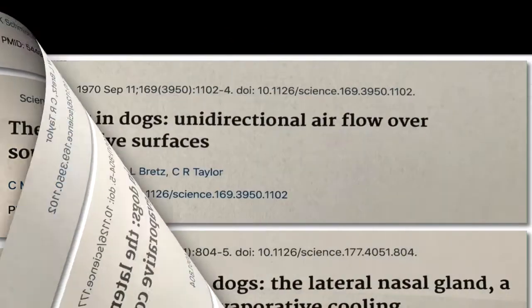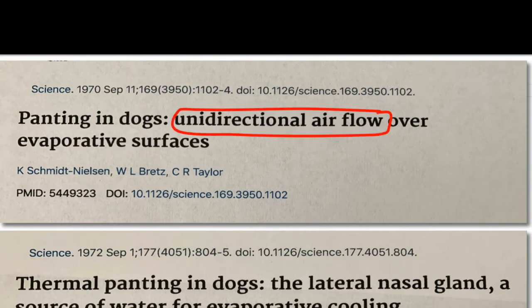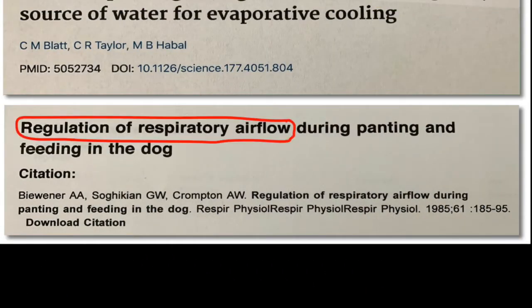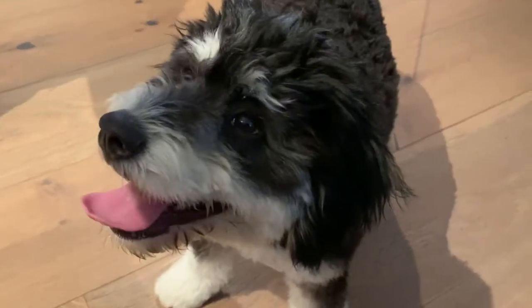Rapidly moving outside air that enters the nose during inspiration cools the blood flowing through the nasal turbinates. During panting, dogs have the ability to rapidly shift from nose to mouth breathing. Thus, they can control the evaporative cooling locations in the nose, tongue, or mouth.